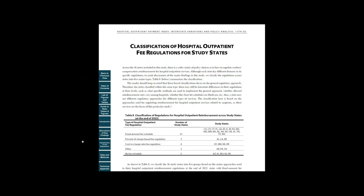This section is followed by Classification of Hospital Outpatient Fee Regulations for Study States, which summarizes the major types of regulations across study states.